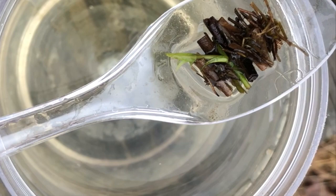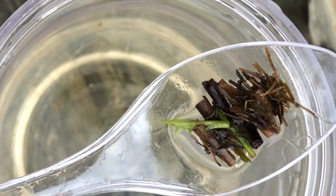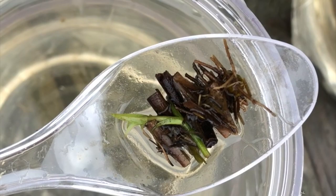The log cabin caddisflies use stems and woody material to make their little houses, and they kind of stack them up so it looks like Lincoln logs or a log cabin — pretty darn cool. That's for the larvae of the Limnophilidae family, the log cabin caddisfly. There's the caddisfly larvae — he's sticking out of his house, collecting some snacks. He's waving, everyone's so friendly today. Bye, buddy.